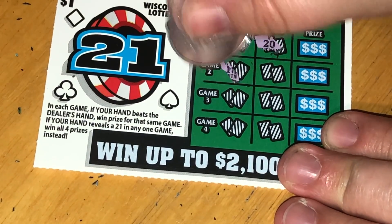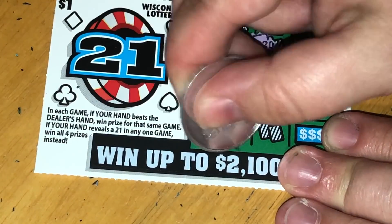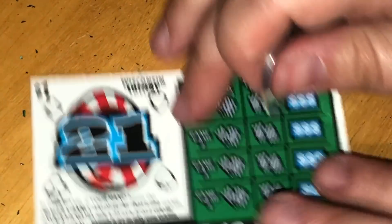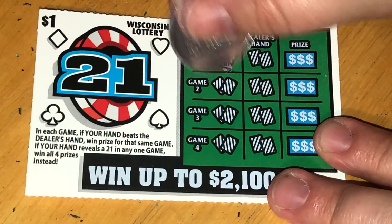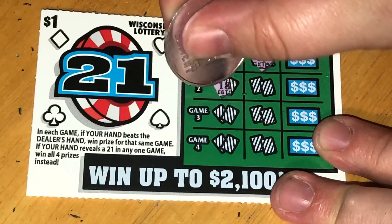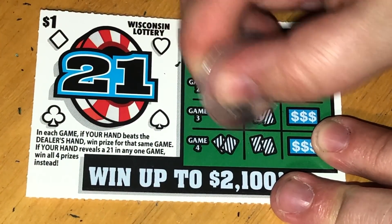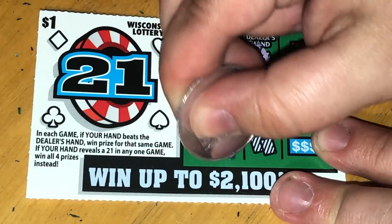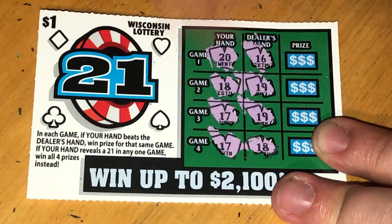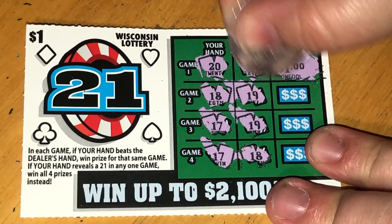Ticket 44: I have 18, no win on that one. Ticket 45: oh, I have a 20 — I won on this one, they have 16! This game I have 18 and they have 19. I have 17, they have 19. And I have 17 versus 18. So just this one win — let's hope it's something good. A dollar. Well, better than nothing.